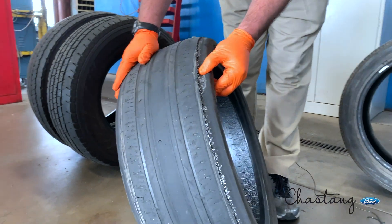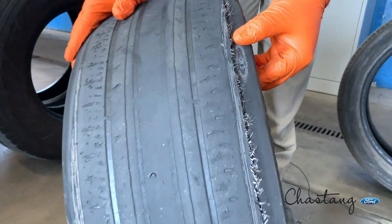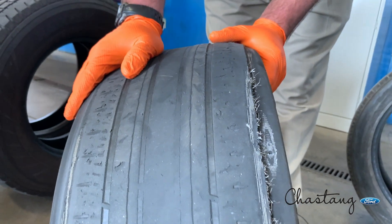On the inside edge, it's worn so far that even the steel belts are now visible. Obviously, this tire is not a safe tire to be driving on.